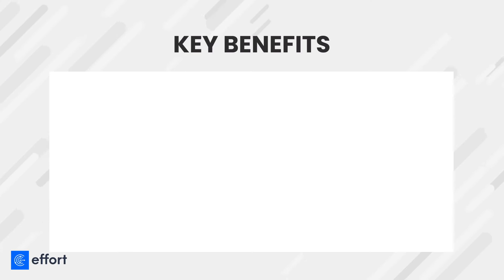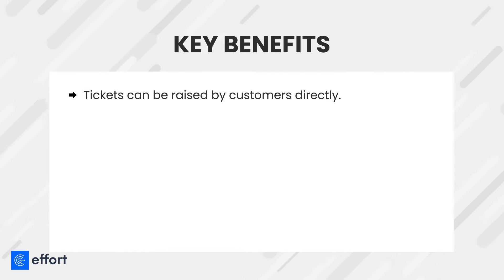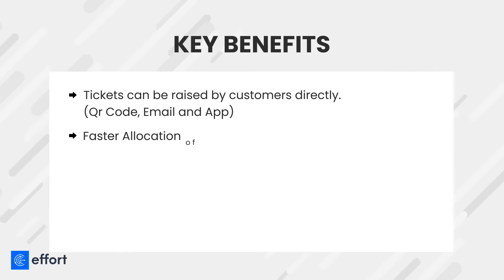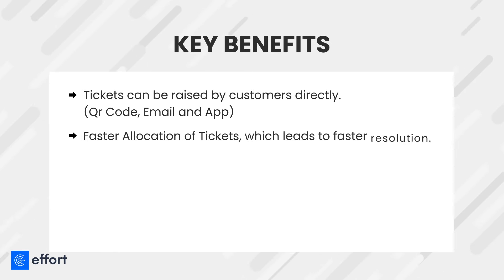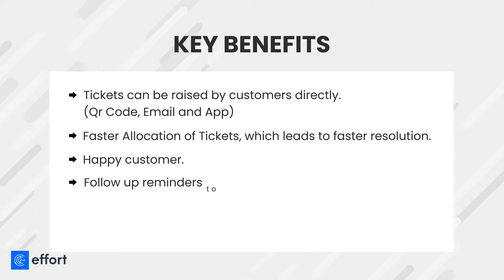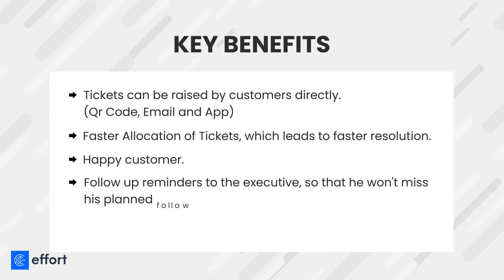Key Benefits: Tickets can be raised by customers directly via QR code, email, and app. Faster allocation of tickets leads to faster resolution and a happy customer. Follow-up reminders to the executive so that he won't miss his planned follow-ups.